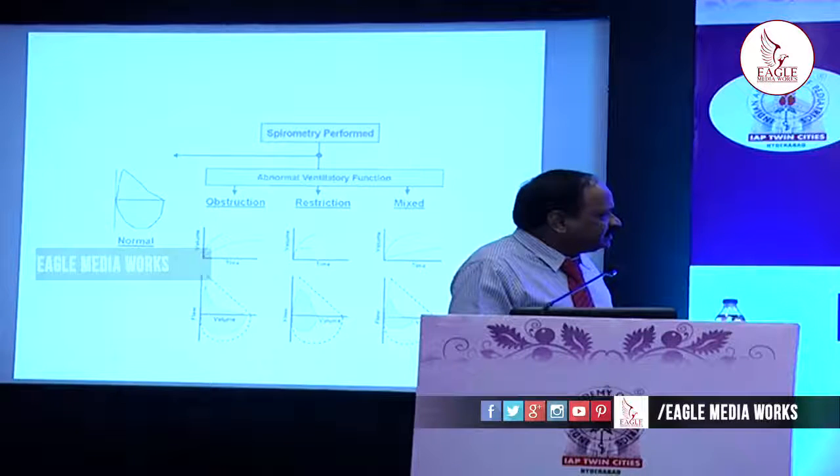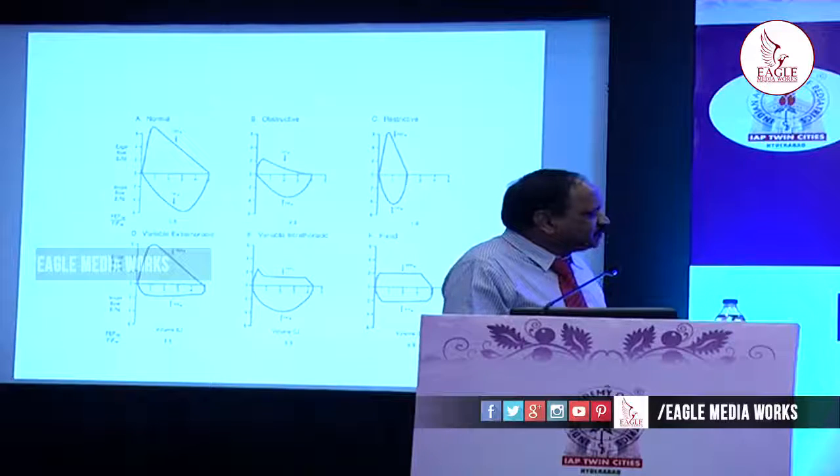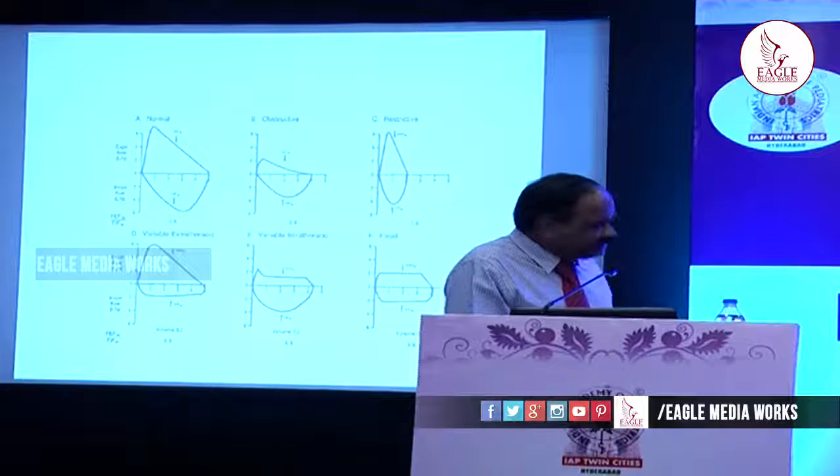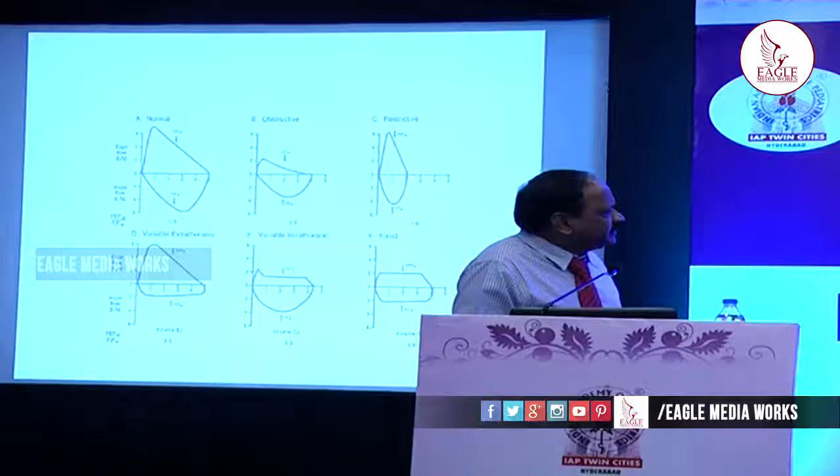Just to summarize: this is an obstructive defect with concavity, this is the normal flow-volume curve, here is the restrictive one, and this shows both obstructive and restrictive patterns — concavity as well as small volumes. For completion, we can also detect any obstruction — intrathoracic or extrathoracic — which is especially important in adults. Extrathoracic obstruction will show a flattened inspiratory curve, and where fixed obstruction is present, both curves will be flattened.